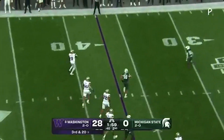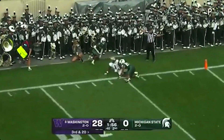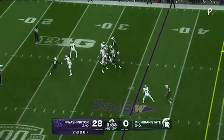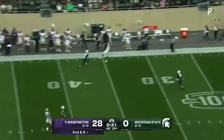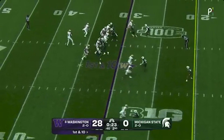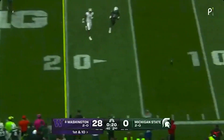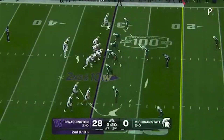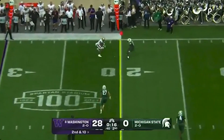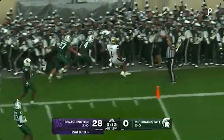Penix thinking about running with it, pulls up and throws for Odunze — couldn't come down with it. Penix looking long, and he got it complete with 27 seconds left and a fresh set of downs. Penix — that one incomplete. Penix to Odunze, makes a man miss, Odunze pushed out of bounds.